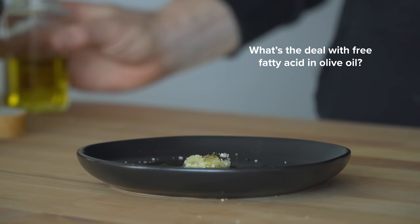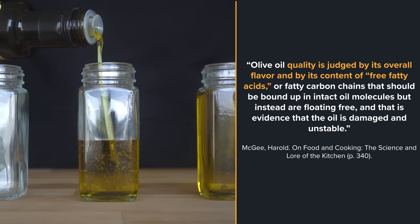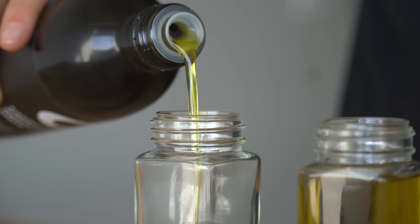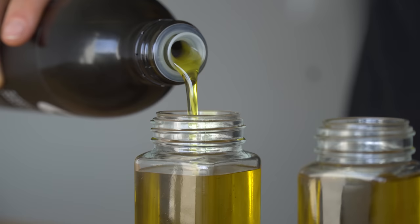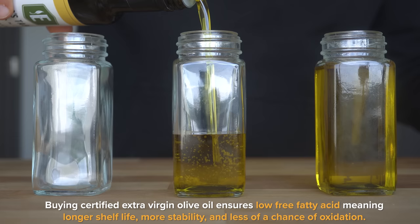As mentioned in On Food and Cooking, olive oil quality is judged by its overall flavor and by its content of free fatty acids. These should be bound up in intact oil molecules, but instead are floating free — evidence that the oil is damaged and unstable. The monounsaturated oleic acid is desirable in olive oil, but not when it's floating free, because this means the oil is vulnerable to oxidation, which can happen while heating the oil or when it is stored over time. This oxidation can produce off flavors in the oil that are stale and harsh.